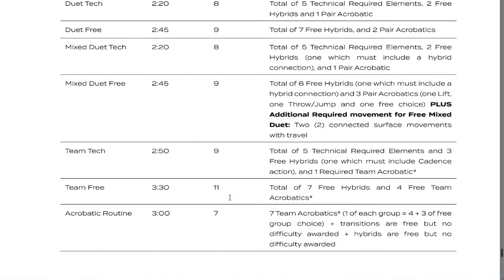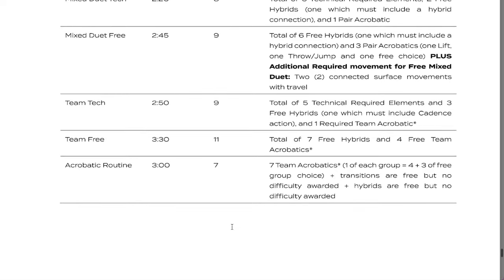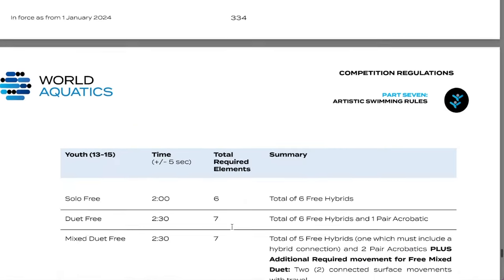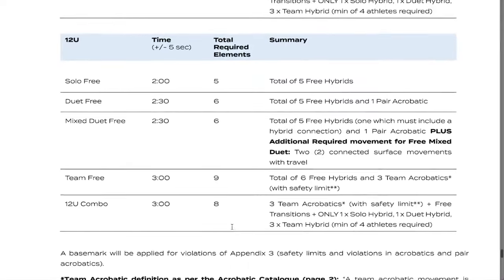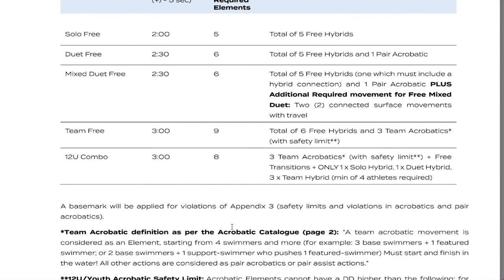With the new rules, it is more clear how many elements each swimmer, athlete, or team should perform. So if one element is omitted, a penalty would apply. How much penalty should be applied can be found in the World Aquatics document. For example, if the routine has more elements than are allowed and stated in the rules, the athletes will receive a minus two points penalty for each additional element. It is crucial for teams to be aware of these rules to avoid losing points unnecessarily.